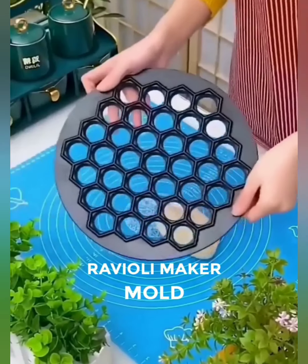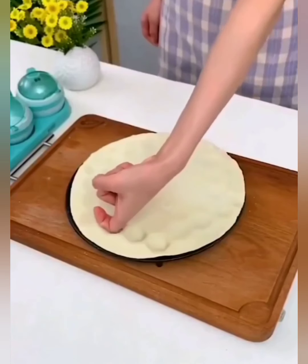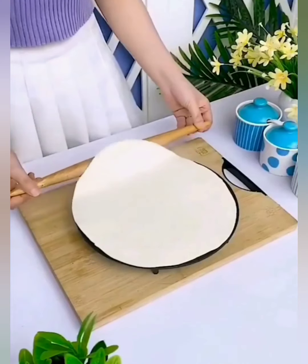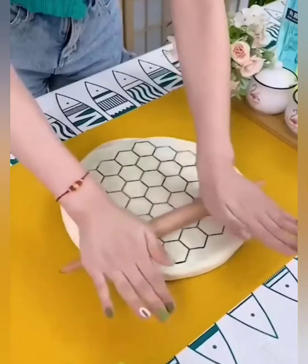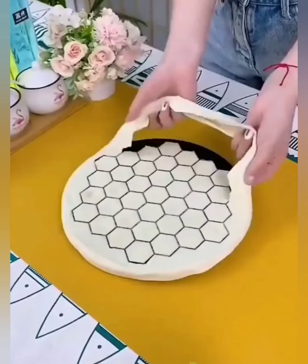Elevate your pasta game and become the maestro of homemade ravioli with our stainless steel ravioli maker mold, the kitchen tool that turns your kitchen into an Italian masterpiece. Seal in the goodness and unleash your culinary creativity. Our ravioli maker mold is the secret weapon for crafting perfectly sealed pockets of flavor. Whether it's classic ricotta and spinach or innovative fillings, the possibilities are endless.